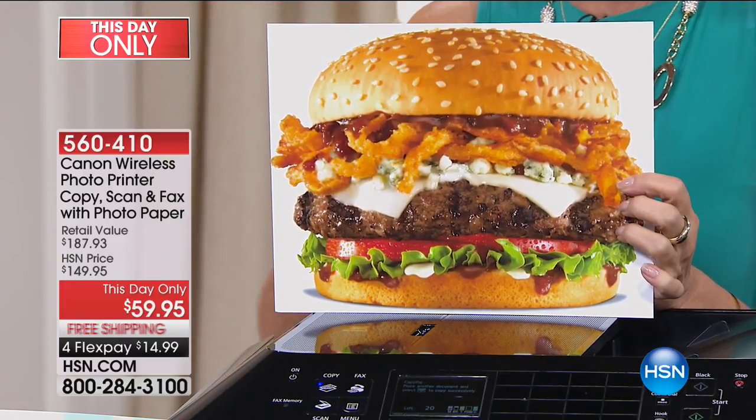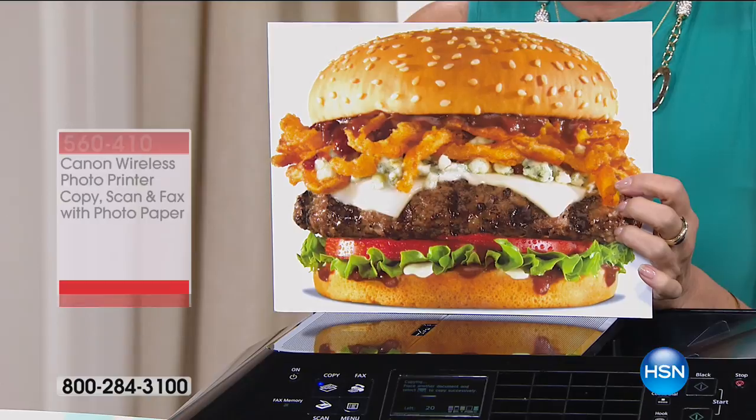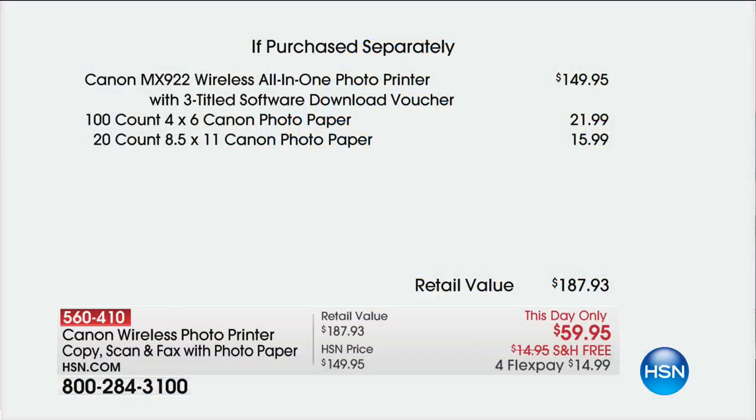This day only, $59.95, free shipping and handling, four flex payments. I can't even believe we're doing this myself, because just for the Canon printer with the three-title software that we're including is $149.95.